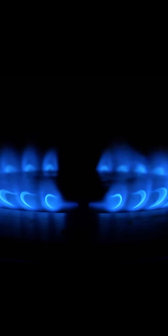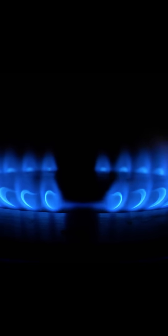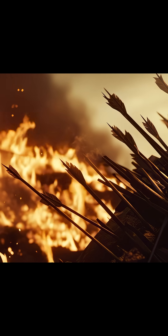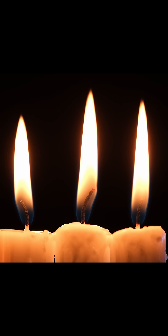First, for the six-year-old: fire is like a special kind of light and heat that happens when you burn things. When you see fire, it's because something like wood or paper is getting so hot that it starts to change into smoke, light, and warmth. Fire needs three things to keep going: it needs air, it needs something to burn like wood, and it also needs heat. If you take away any one of these, the fire goes out.